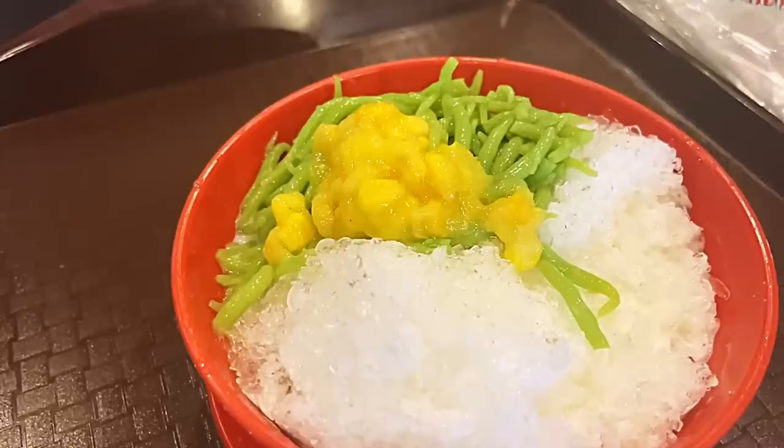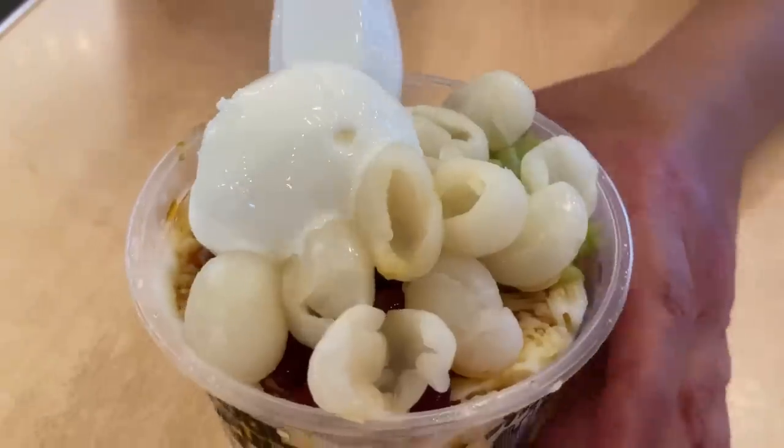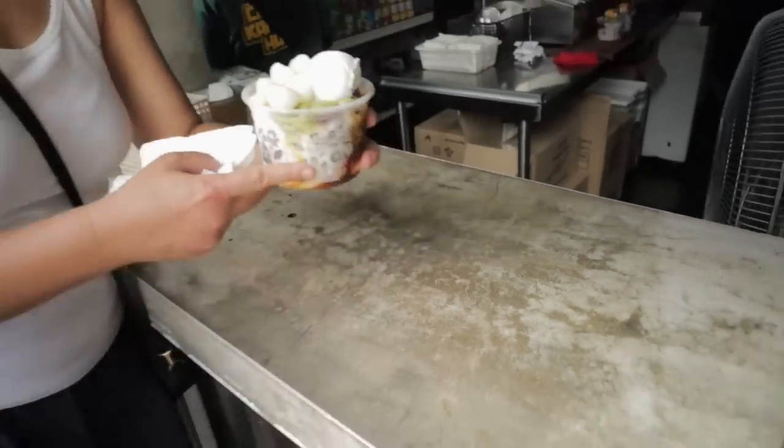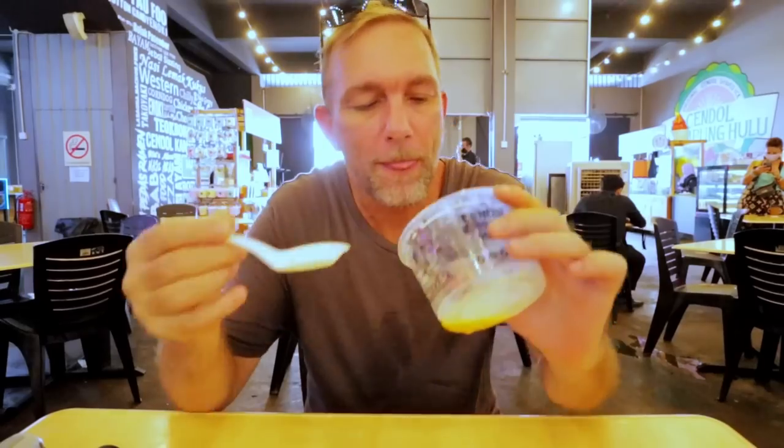Cendol is a dessert — cool, sweet, and refreshing — perfect for the hot humid weather in Malaysia. It's made with long green rice noodles flavored and colored with pandan, served in a bowl with palm sugar, coconut milk, shaved ice, and a range of toppings of your choice. We've seen durian, red bean, and corn. It's a perfect example of how Malaysia combines unique textures, ingredients, and flavors. The best one we had was at Cendol Kampung Hulu in Malacca.